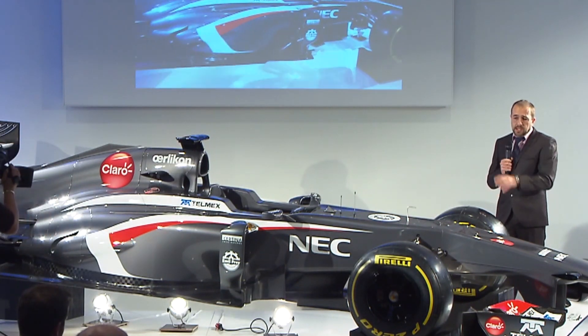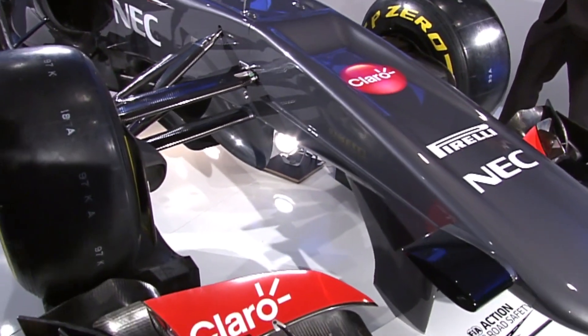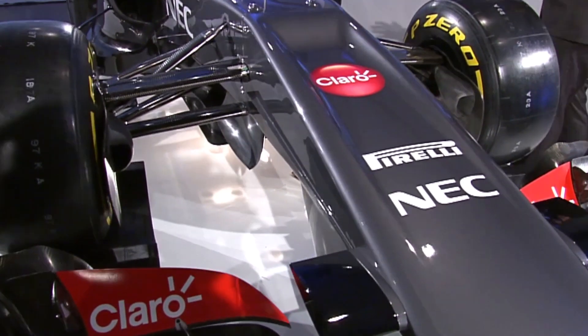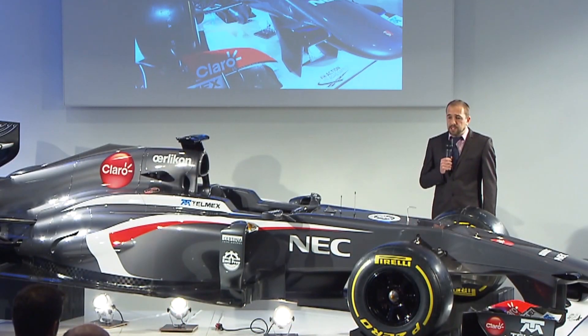We've also added more tools internally to help us with tire management and braking stability. In terms of the brakes, we've got a whole new braking system that we were developing all the way through last year — we actually ran it towards the end of last year in testing — and we've introduced that for 2013.